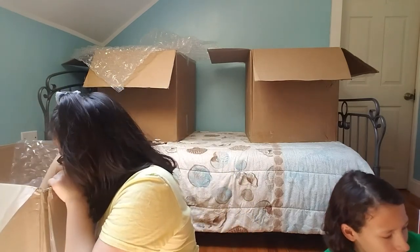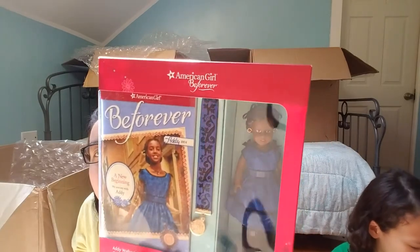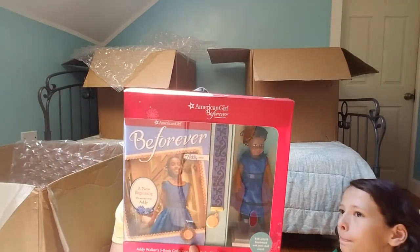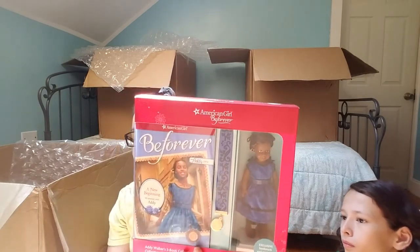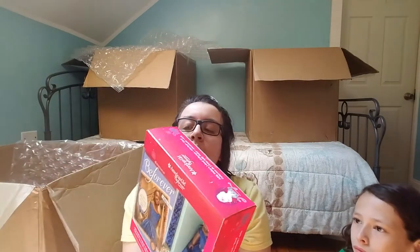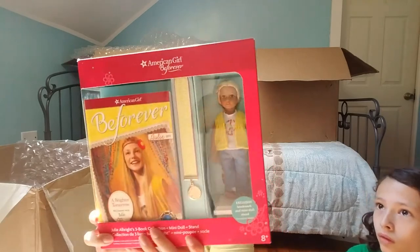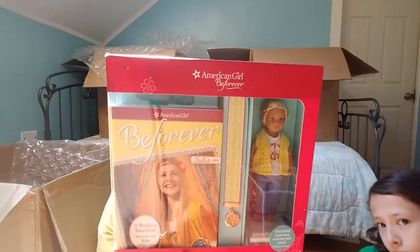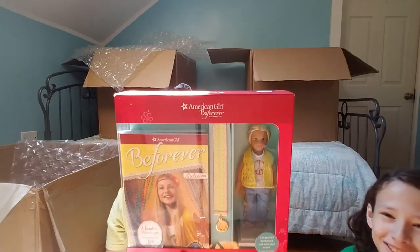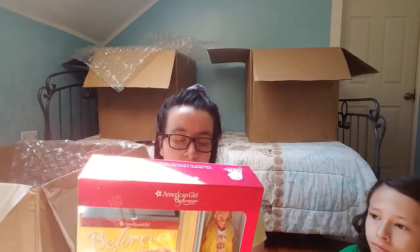Next is the Be Forever Mini Addy book and doll set — we saw the big Addy earlier in the video. It comes with 'A New Beginning,' 'Finding Freedom,' 'A Heart Full of Hope,' a bookmark, a mini Addy doll, and a doll stand. Then we also have the Julie mini book set, which includes 'A Brighter Tomorrow,' 'The Big Break,' 'Soaring High,' a bookmark, and a mini doll stand. Now all my big dolls have their minis!